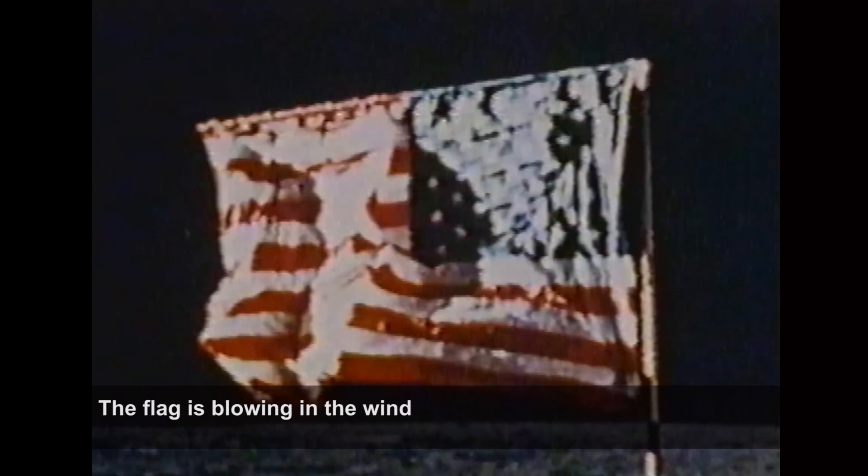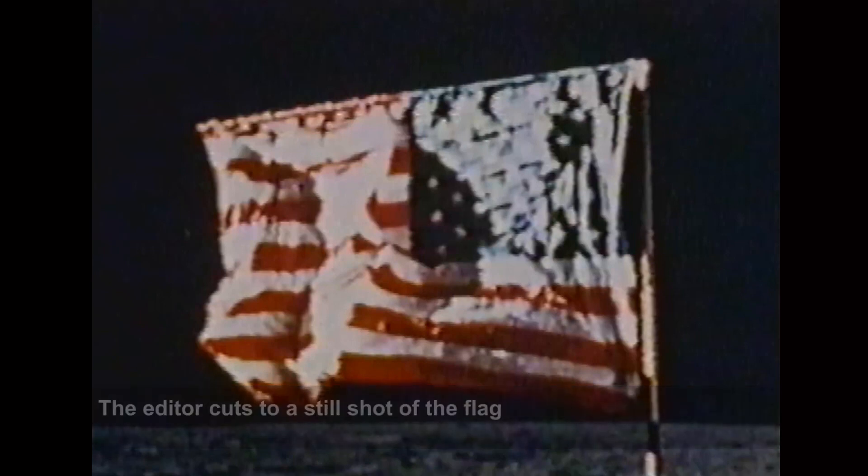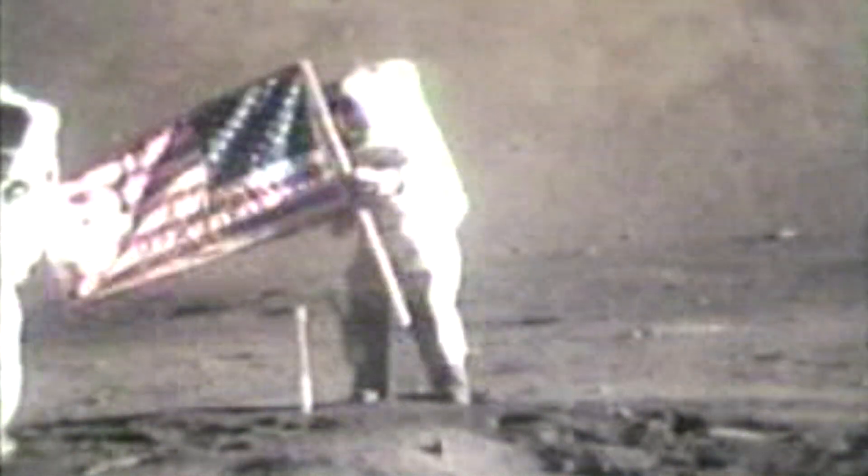The first clip shown is from the color TV camera on the lunar rover of Apollo 17, and we are told that the editor cuts to a still shot of the flag just as the effect becomes noticeable. We have to assume that the editor Zabrell is referring to is himself, because the clip is easily available without this still flag image inserted.